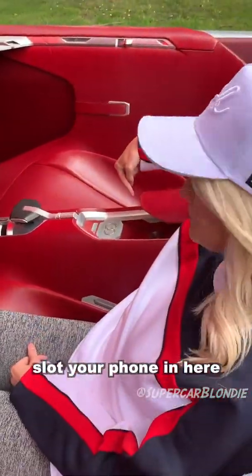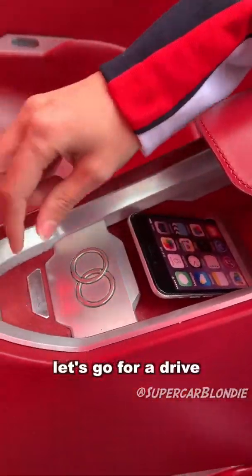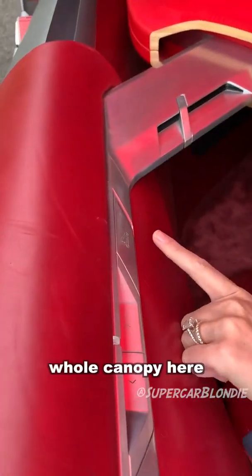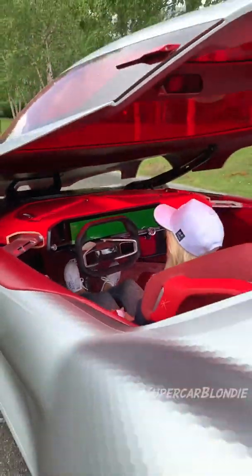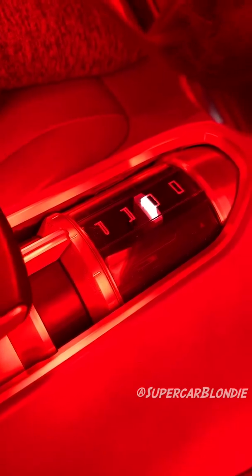Slot your phone in here. Let's go for a drive — this is how you start her up, with the start button. Now I'm just going to shut the whole canopy here with this button. That's reverse, neutral, and now drive.